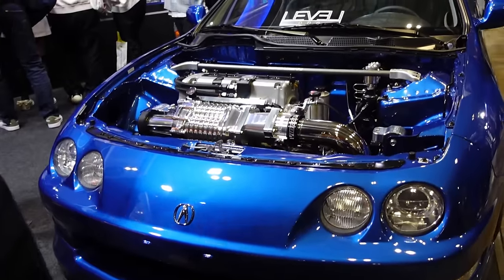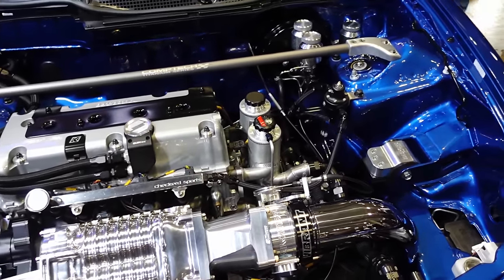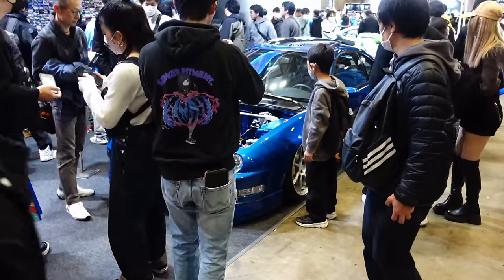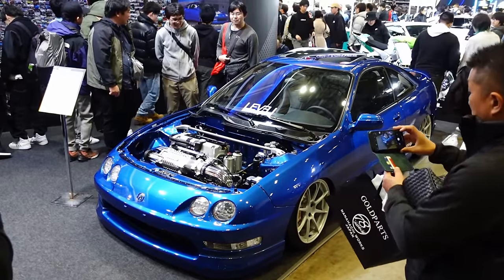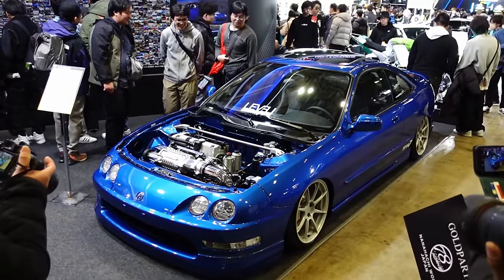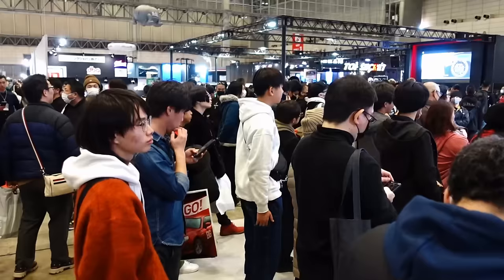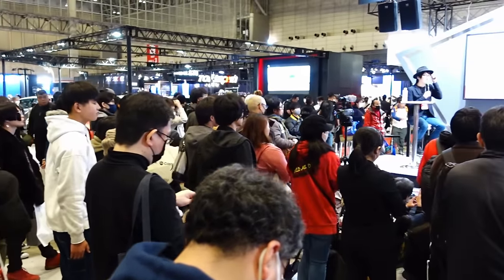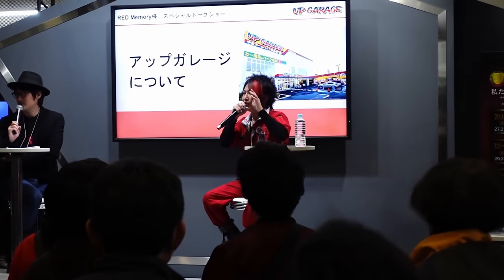An Integra here pulling the crowd. Another YouTuber — Red S15 or something like that. Big DIY guy, showed you how to do DIY stuff on your cars.